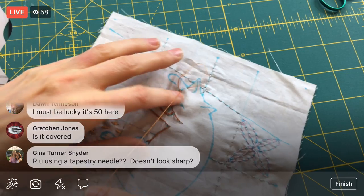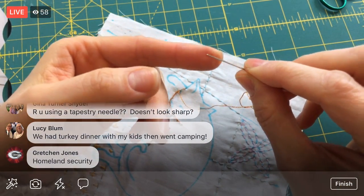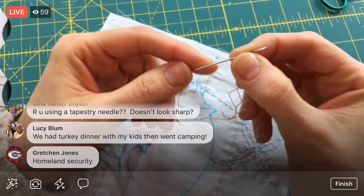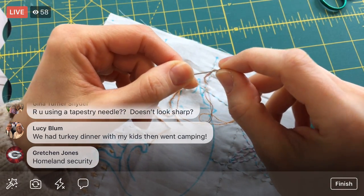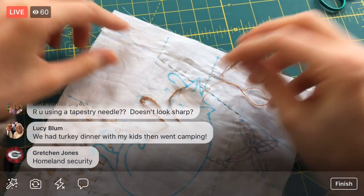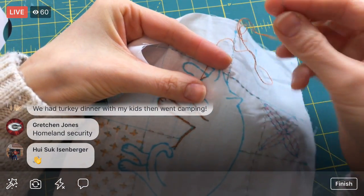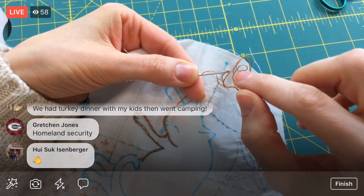I'm using kind of a tapestry needle — it's actually still sharp, kind of like an embroidery tapestry needle. I am using a sharp-pointed needle though. If you try using a cross stitch needle they have a blunted point and it's just a little bit more difficult to go through the fabric. This still has a sharp point on it. I like it because it has a little bit bigger of an eye.